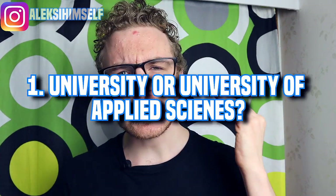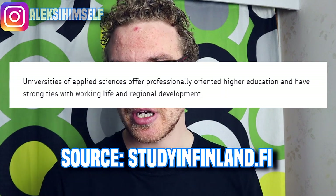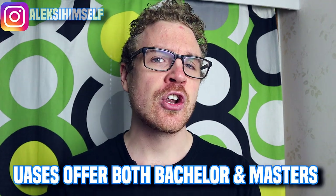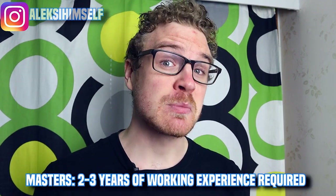Let's start with universities and universities of applied sciences. In Finland we have two different types of institutes that offer higher education. Universities of applied sciences offer professionally oriented higher education with strong ties to working life and regional development — basically more practical higher education. UAS's offer both bachelor and master level programs. Bachelor programs take around 3.5 to 4.5 years and equal around 210 to 240 credits. Master degrees usually require around two to three years of work experience before you can apply.